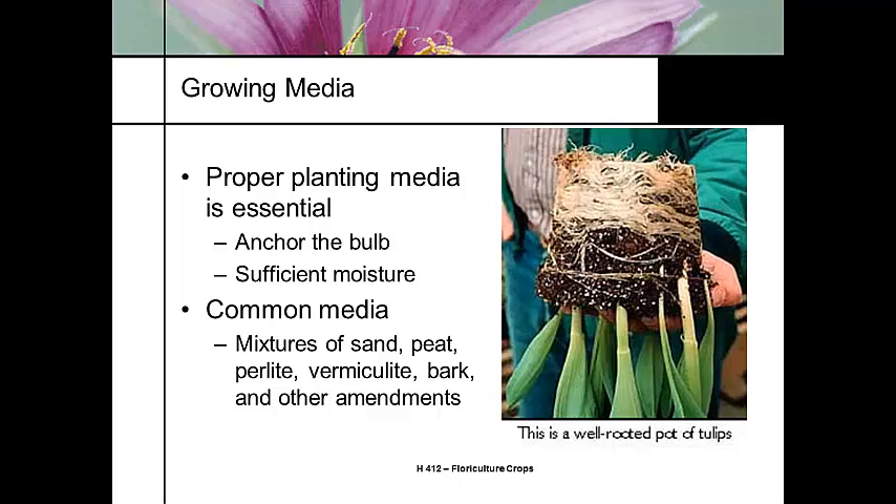One important thing to remember when dealing with bulb crops is that the energy of the flower is already there in the bulb. The major challenge is anchoring that bulb in a container without drowning it. We want to give it enough moisture. Tulips are planted fairly high but develop a heavy mass of roots. A lot of people use fairly heavy mixes to give good anchorage, while still maintaining sufficient moisture-holding capacity and sufficient aeration.